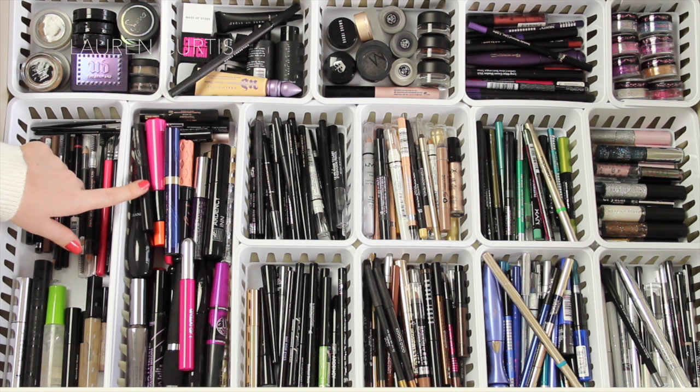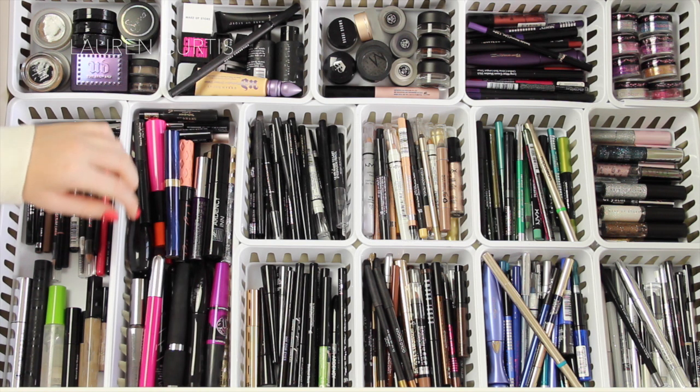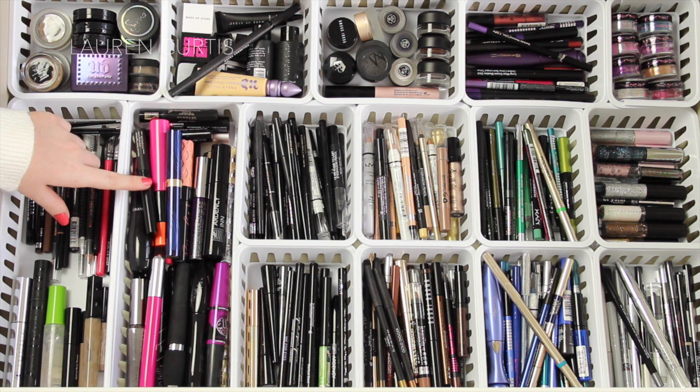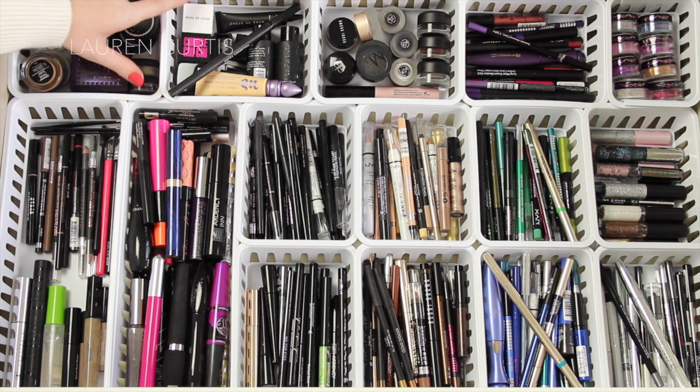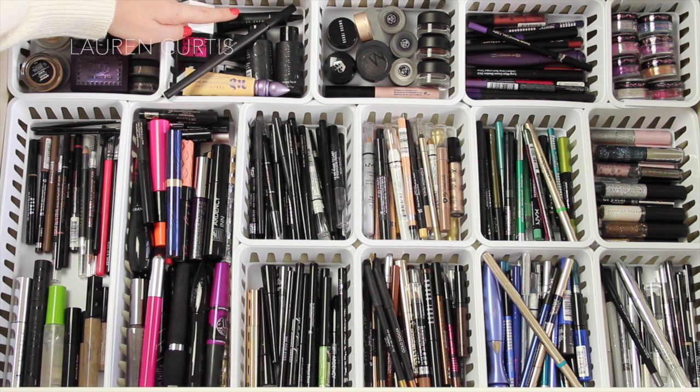Here are mascaras — pretty self-explanatory. Obviously nobody needs this many mascaras, or this much makeup in general, but I keep them all in here because it's fun to change it up and not always rely on the same product. Then here I've got some sharpeners, some Makeup Store mixing liquids, and primers.